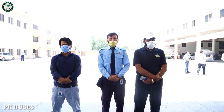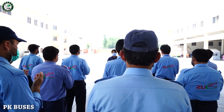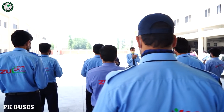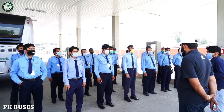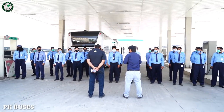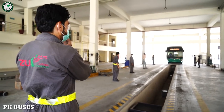Now let me show you about the BRT Peshawar bus. You can look at the bus here.